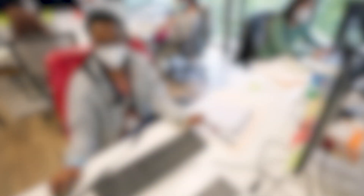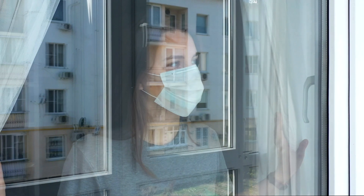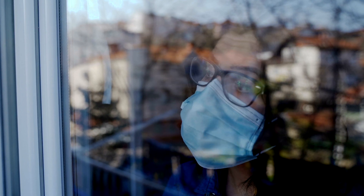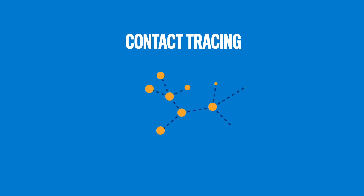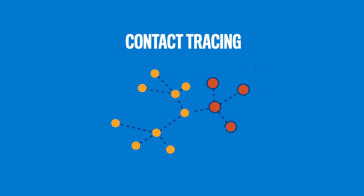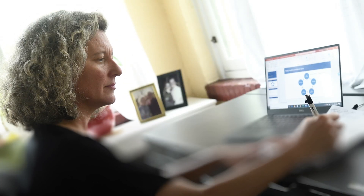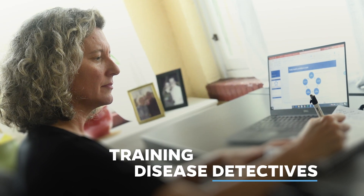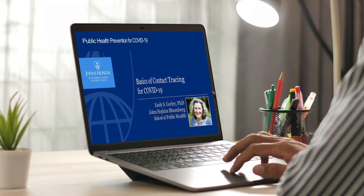Contact tracing is a process of steps whereby we identify people who are infected. We help them change their behavior, isolate themselves from others so the virus doesn't have the chance to infect more people. And then we ask them about their contacts, and then we find those people and we ask them to change their behavior in case they were infected so that they don't go on to infect anyone else. I'm the lead instructor for a course on contact tracing for the pandemic.